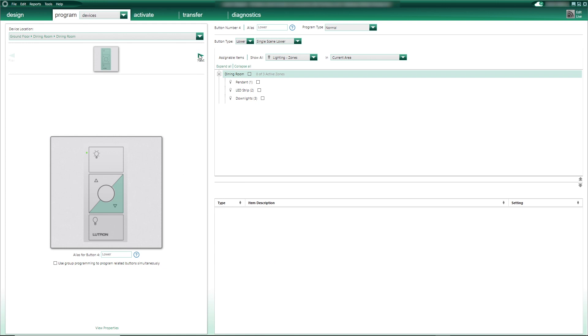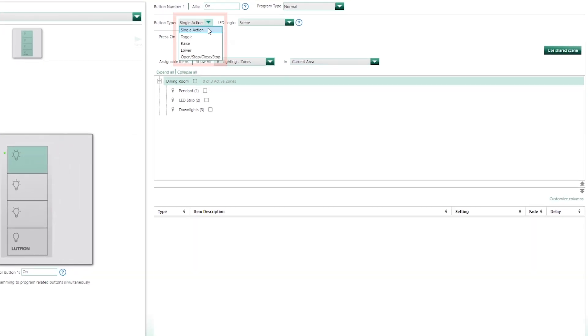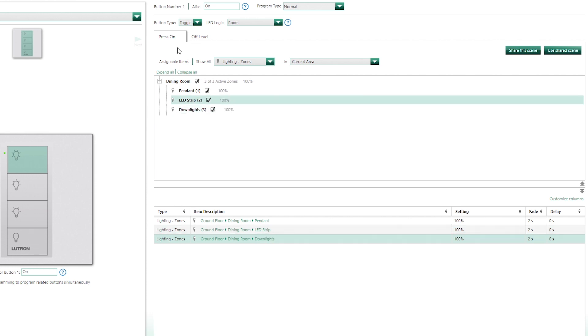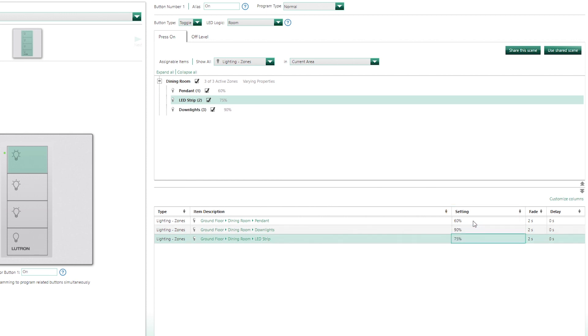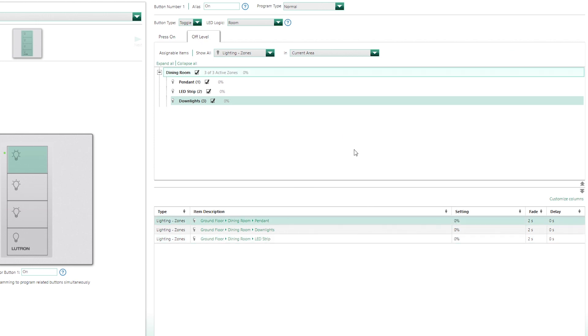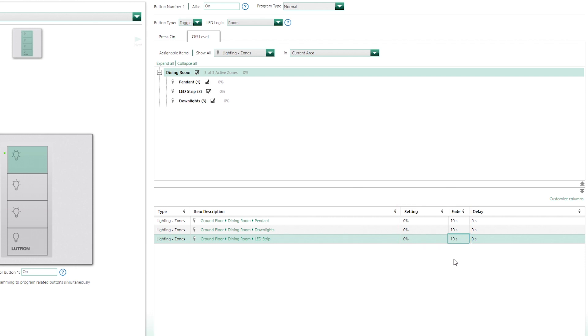Let me take this other type of Pico as an example. Each button on a Pico can be set to Toggle, which is not available on RA2 Select. So you can program a circuit or a group of circuits to toggle on and off, with the luxury to define the lighting levels for each of them for the on and off position. I can have a nice scene when I toggle on, and a long fade to off when I toggle off, which is great!